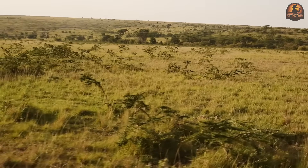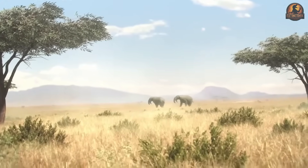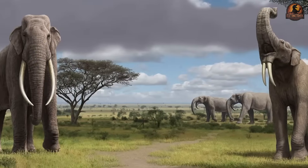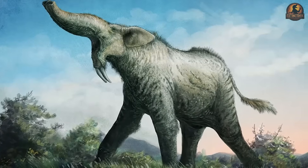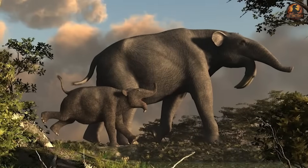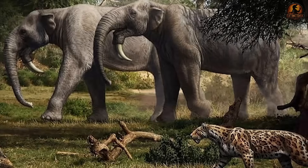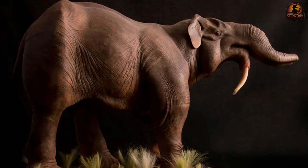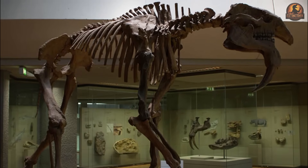Extinction was not a sudden event. It unfolded as tropical woodlands retreated, food bases dwindled, and alternative elephant relatives occupied the open niches. Climate was the heavier hand, reshaping entire ecosystems and stripping Dinotherium of the environments it required most. The remarkable story is how long it endured across continents despite challenges stacking up over time. That endurance complicates the old image of a crude, terrible beast — instead, it reminds us that Dinotherium was not a misfit, but a forest specialist that prospered until the world shifted around it.